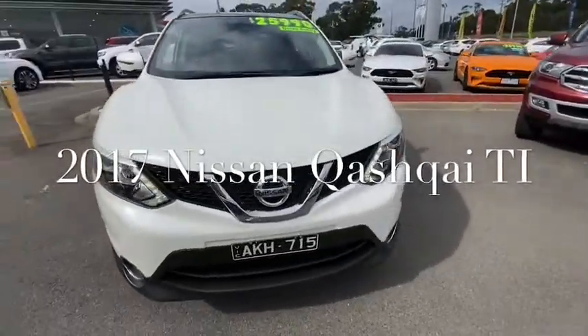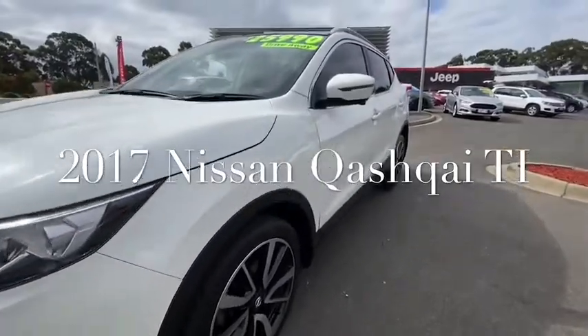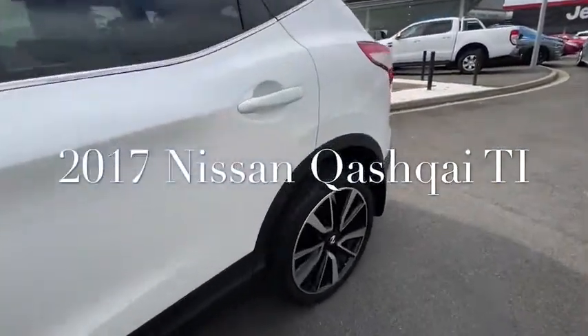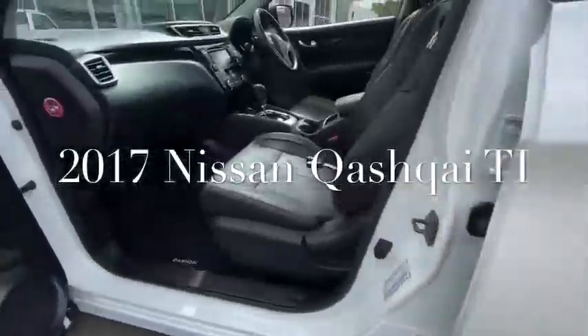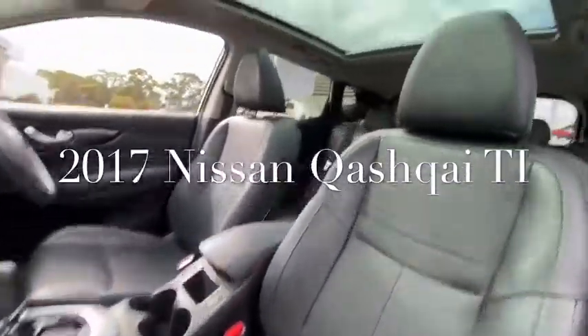Hey guys, thanks for checking out our 2016 Nissan Qashqai Ti. This is top of the range and what value it is at $25,990. This one does have immaculate wheels trimmed throughout, white pearl in colour, pano roof and full leather trim.